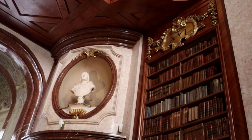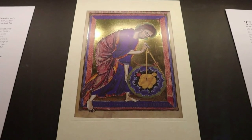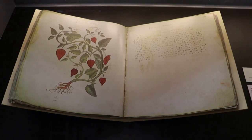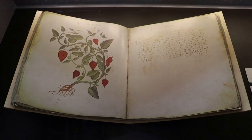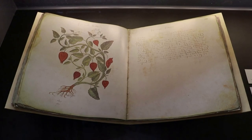The Austrian National Library is filled with all sorts of treasures, and they do display different pieces from their collection during regular themed exhibits in the State Hall. This is the Vienna Dioscorides, a codex made in Constantinople around the year 500. It contains images of 383 alphabetically arranged medicinal plants, with corresponding text from the Greek physician Dioscorides.